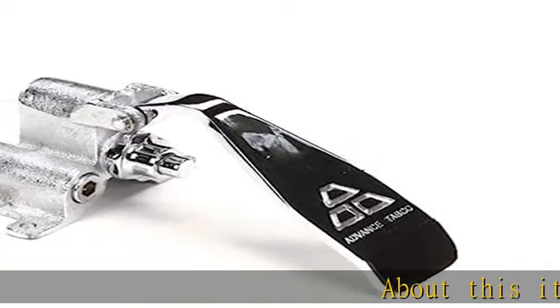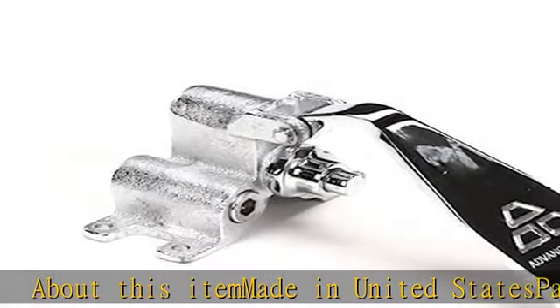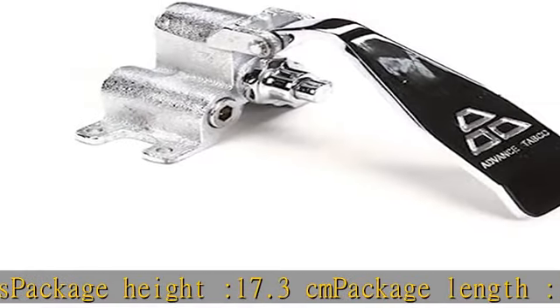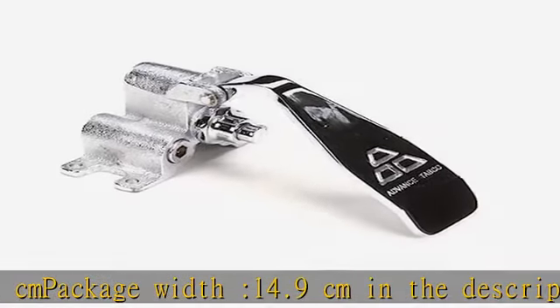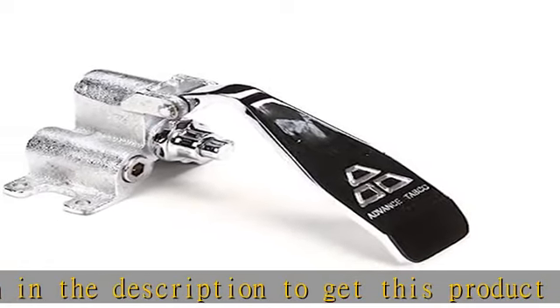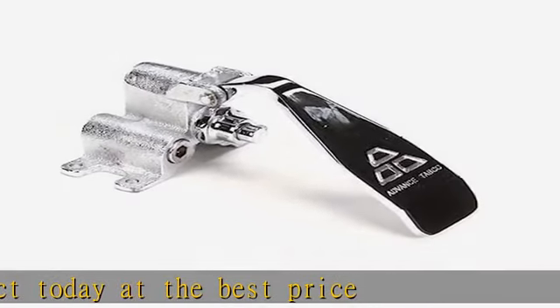About this item: made in United States. Package height 17.3 cm, package length 11.1 cm, package width 14.9 cm. Check the description to get this product today at the best price.